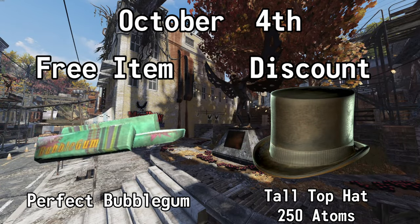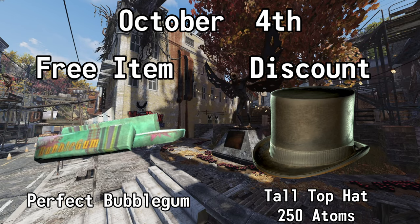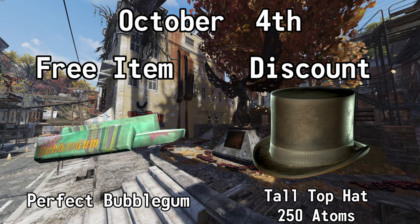October the 4th, you can get a Perfect Bubble Gum for free, and you can also get 50% off of the Tall Top Hat. Normally 500 Atoms, but with this sale, it's 250.